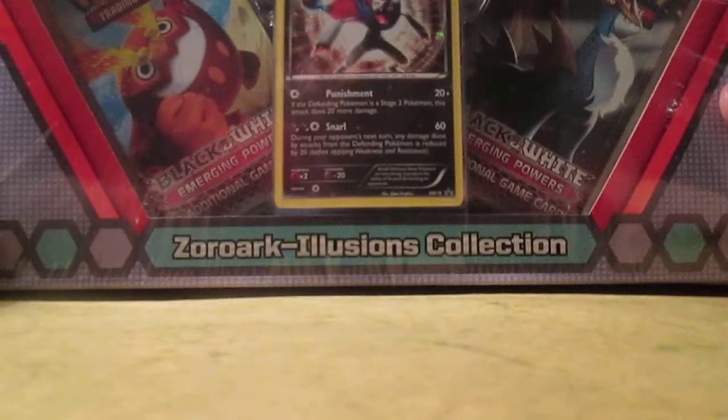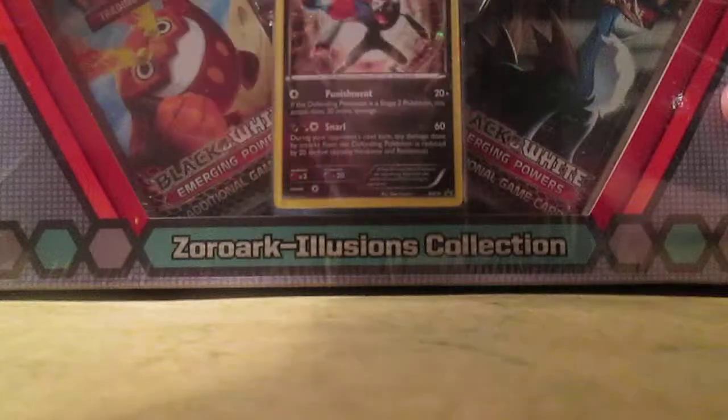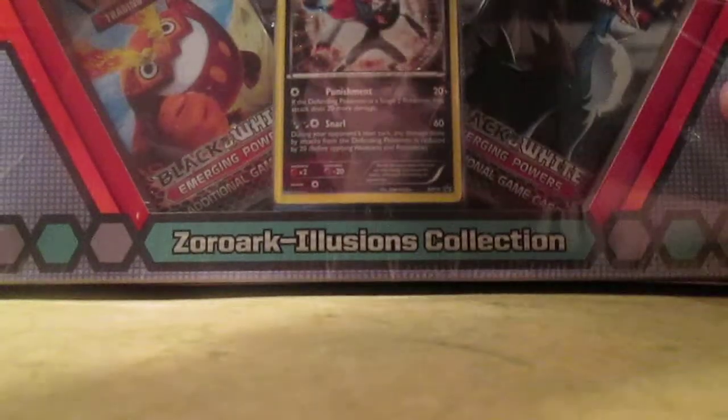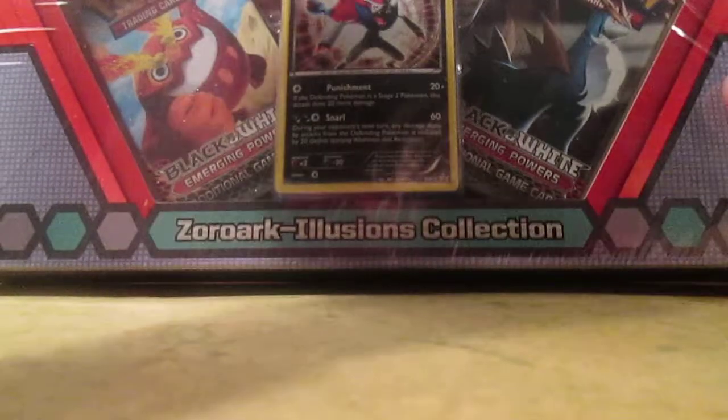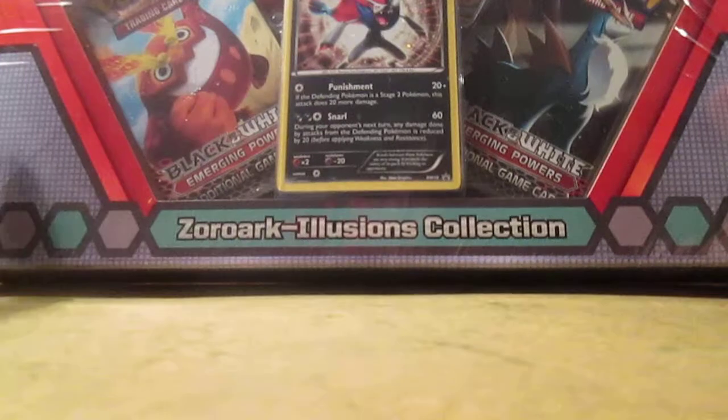This collection box comes with two Emerging Powers Booster Packs, a Call of Legends Booster Pack, an oversized Zoroark 3D Card, and a Zoroark Promo Card.